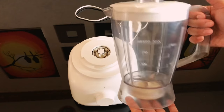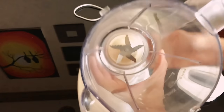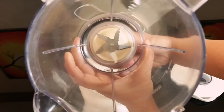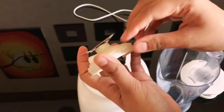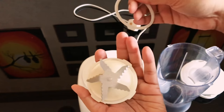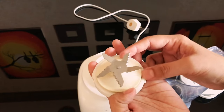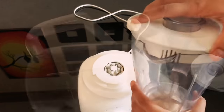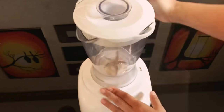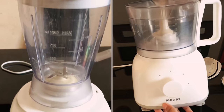Along with this food processor there's a blender too. You can remove the bottom part, so it's very easy for cleaning. So that's the food processor and the blender.